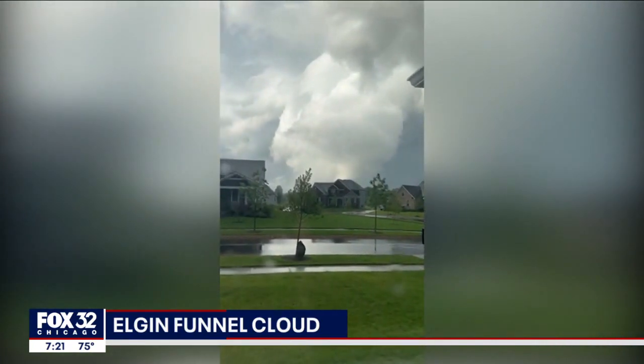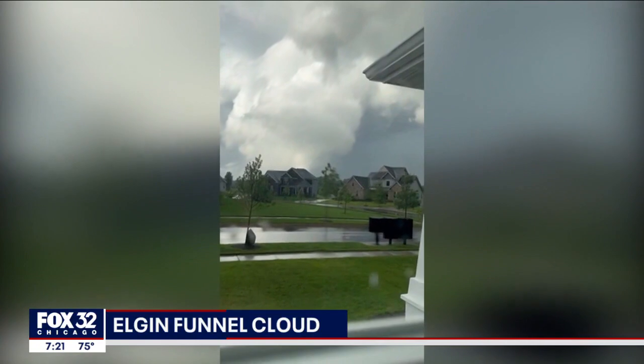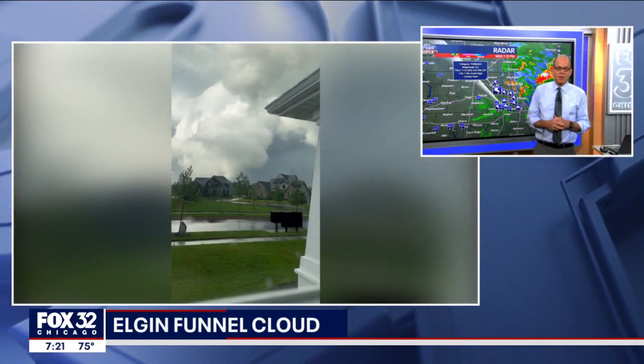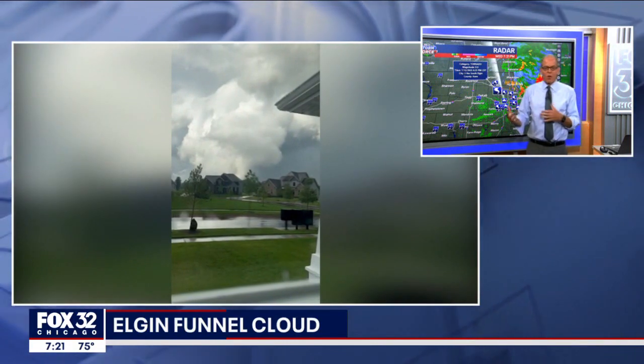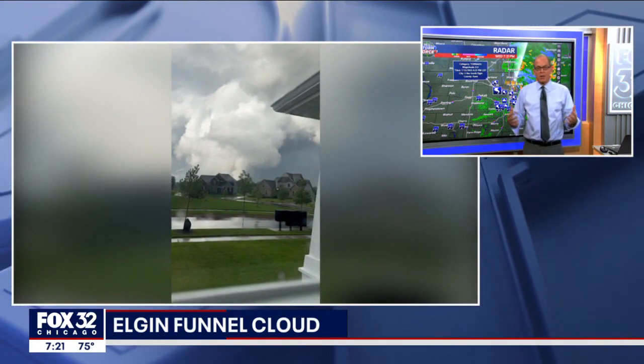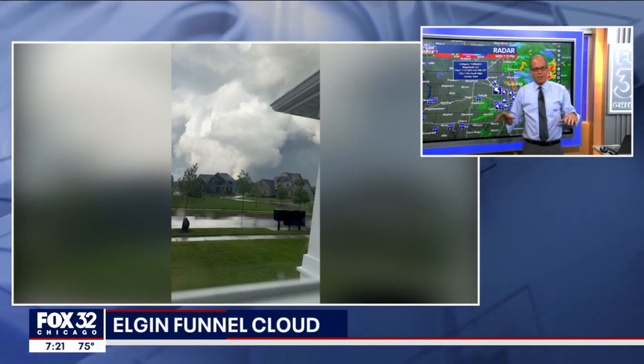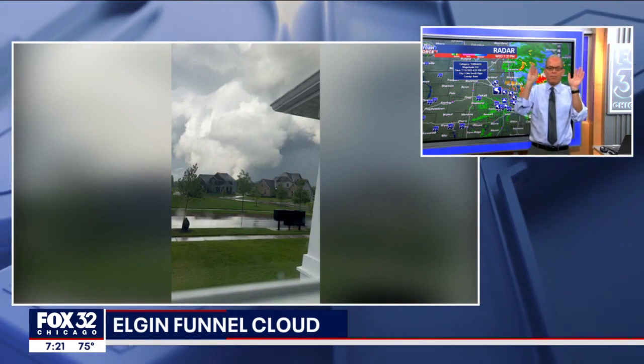We'll have to wait and see. The Weather Service will send out their survey crews, most likely some people go out later today, but definitely tomorrow. We should get some information back probably sometime tomorrow morning or around lunchtime. They go out and do a thorough assessment to see which way the debris is strewn out — is it in a circular pattern, or is it all blown in one direction, which would indicate more straight-line winds?